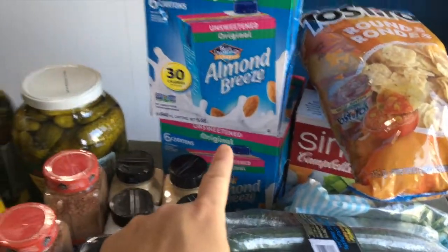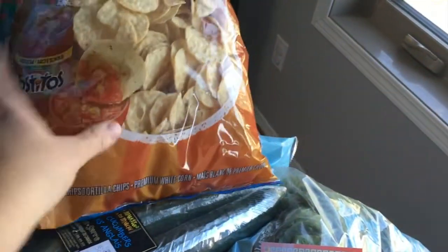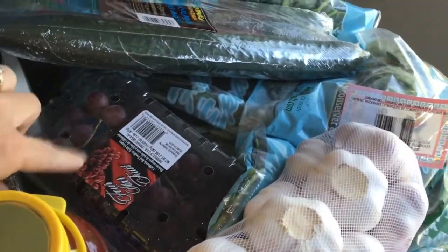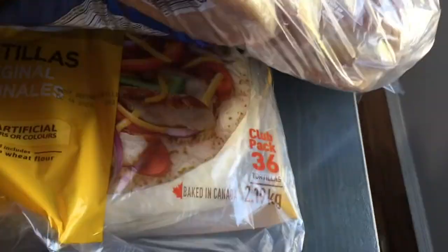Some peppers that we needed. Two boxes of almond milk — I think there might actually be a third one somewhere. A box of chicken broth, some tortilla chips, cucumbers. These grapes were only $3 for two pounds, so we got some grapes. Two bags of spinach — I usually keep one in the freezer and one fresh. Big thing of garlic, hot dog buns, hamburger buns, one thing of tortillas. There are 36 tortillas in there, so that will last us a while.